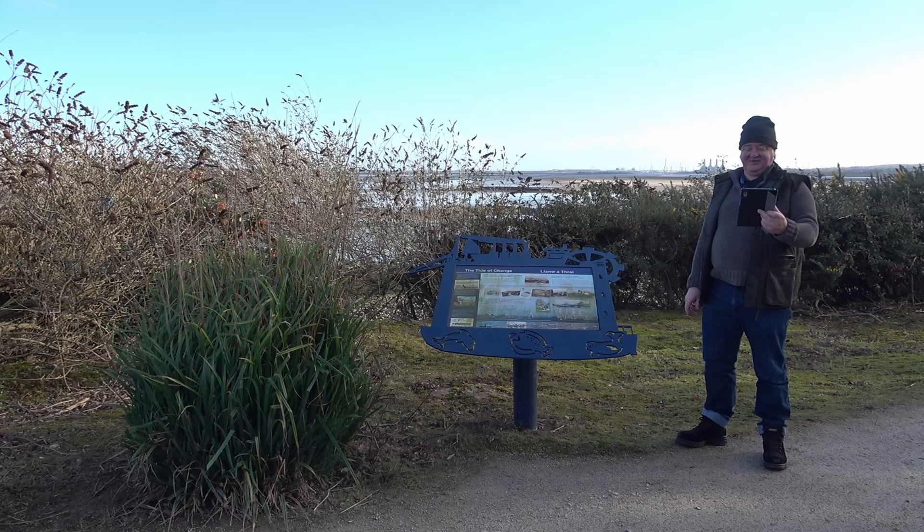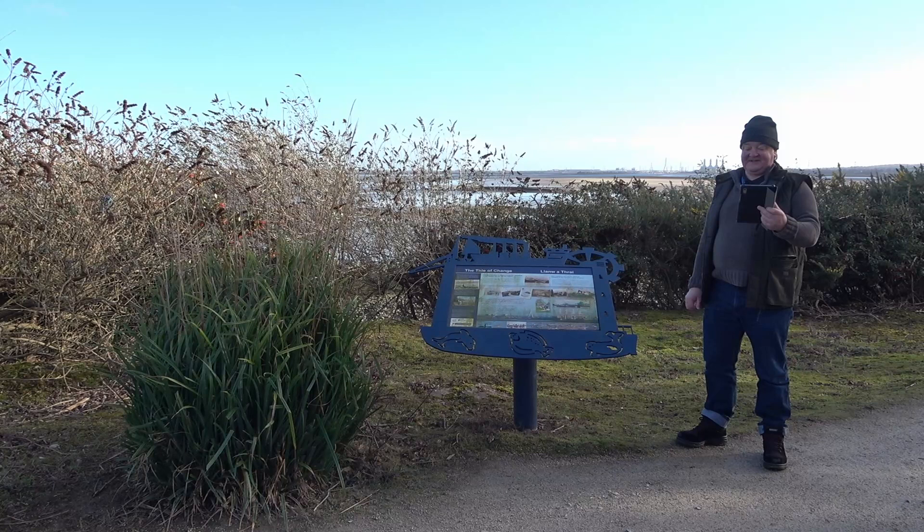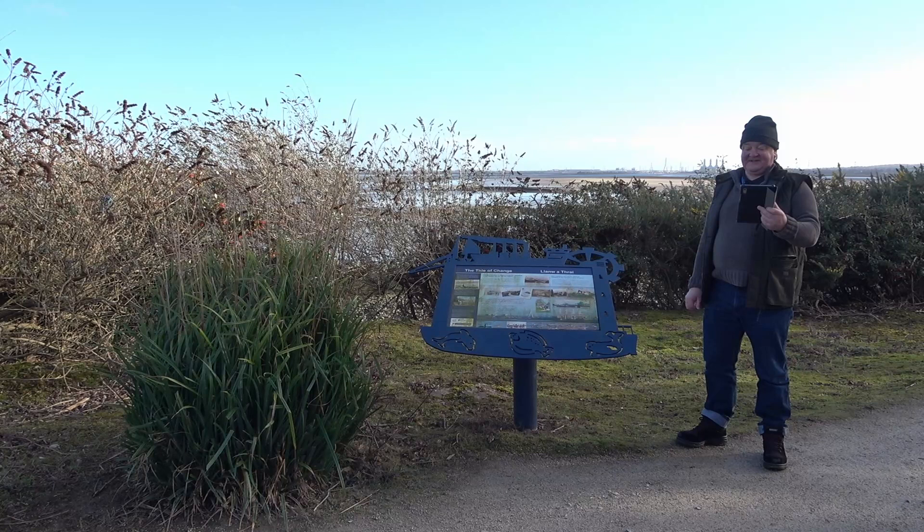Well, that's all for today's video. I hope you've enjoyed this grand tour of Flint Dock. If you have, please remember to like, subscribe and perhaps even leave a comment. It's now time for me to say goodbye, farewell, and of course, have a grand tour!